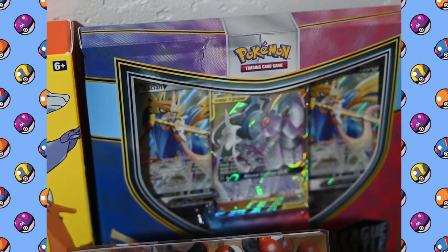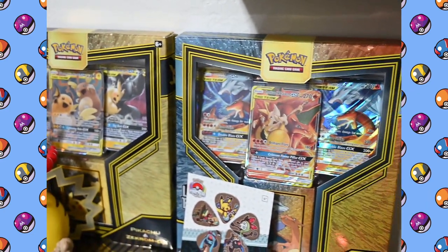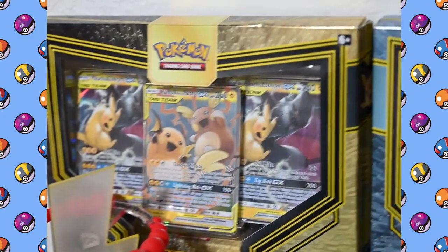Next to that I've got the League Battle Deck for ADP and Zacian, and a couple more decks over here — the Reshiram and Charizard one and next to that the Pikachu and Zacian one, also never been opened.